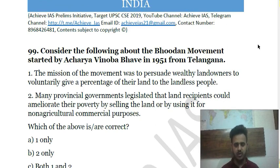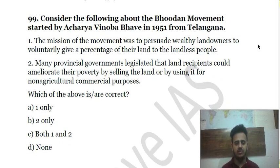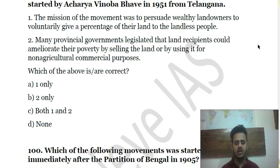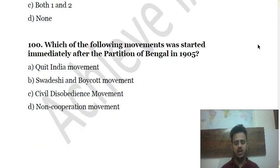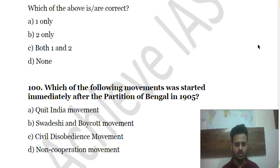Question: Consider the following about the Bhoodan Movement started by Acharya Vinoba Bhave in 1951 from Telangana — choose the correct answer. The last question is: Which movement started immediately after the Partition of Bengal in 1905? This concludes all 100 questions of the full-length test.